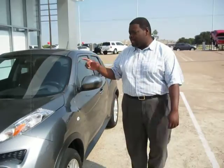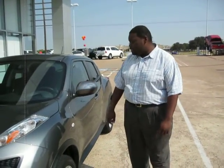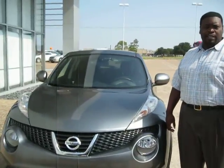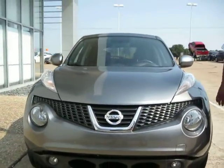Hi Facebook, I'm Anthony Malone and this is the 2011 Nissan Juke. It's the first new entry for Nissan in the CUV segment. It's standard with the 1.6 turbocharged, direct-injected engine, good for 180 horsepower.